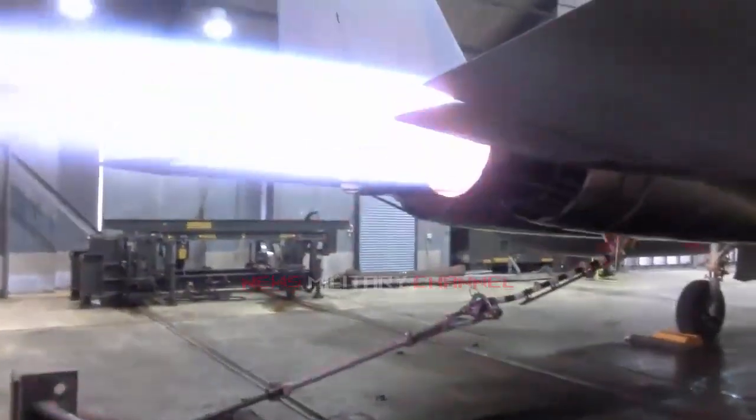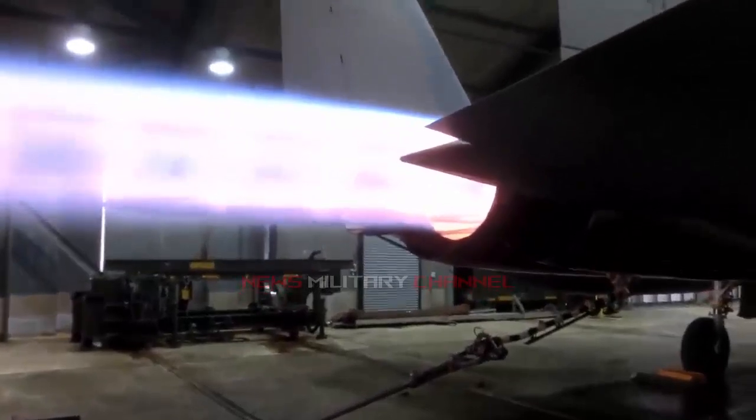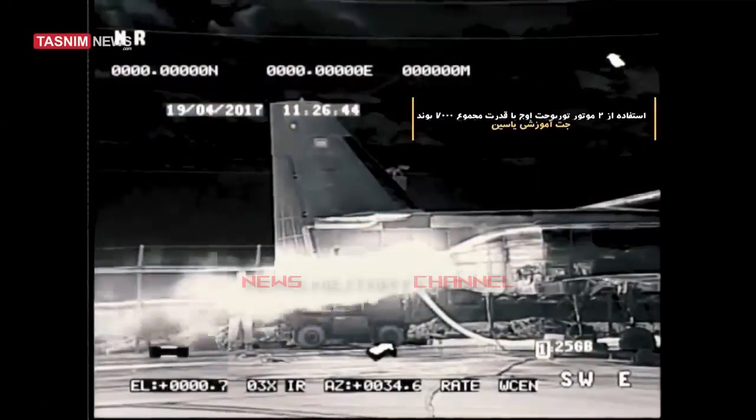The OJ turbojet engine is intended to power all of Iran's indigenous jet aircraft, including the Khosr fighter lead-in trainer, a copy of the F-5F, and the Yasin trainer. It is a reverse-engineered version of General Electric's venerable J-85 design, originally based on 1950s technology.